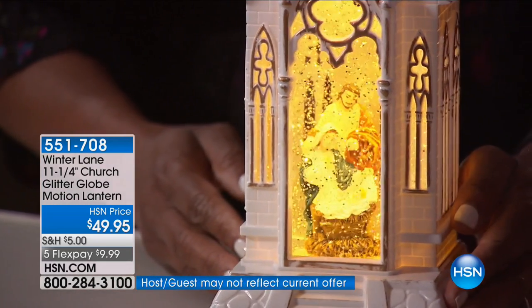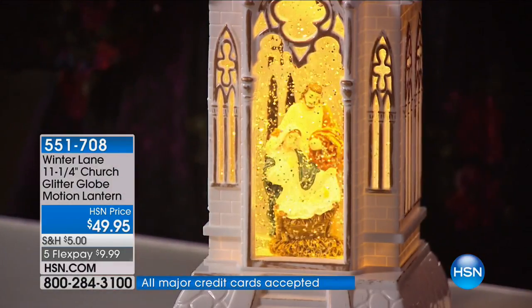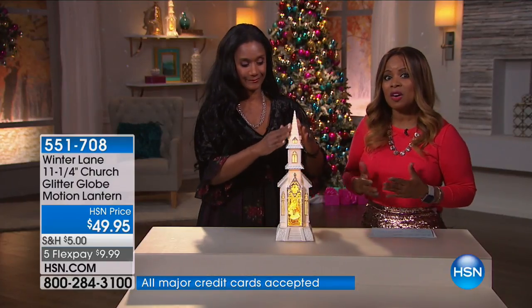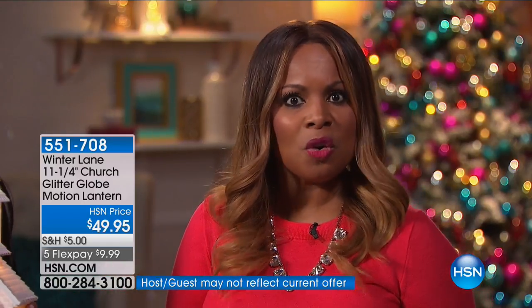Today is a perfect day to order. You'll spend no more than $5 to ship your entire Deck the Halls order, and we have five flex pay on all holiday decor. We've also started our holiday return policy — anything you purchase, you'll have until the end of January for a full refund. This specific piece is newer but limited, so if it speaks to your heart, go ahead and place an order.